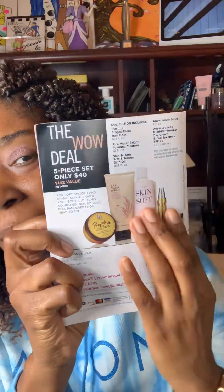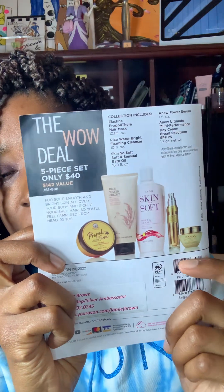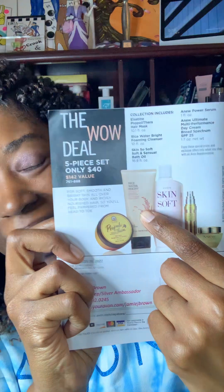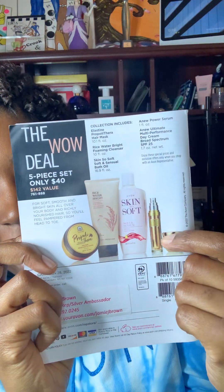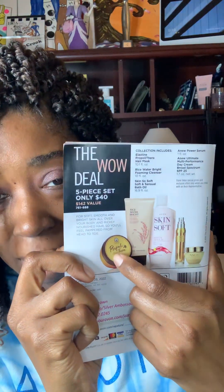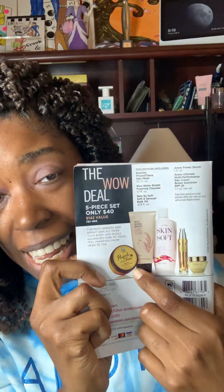On the back, we always post the wild deal. Our wild deal this time is going to be the Rice Bright Cleanser, the Soft and Central Lotion, your serum, and I believe this is the Anu Day Cream. And this is a hair mask — I love the hair mask. I actually used it last weekend before I got my hair done. It smells so good and has honey in it, so that is also a great product.